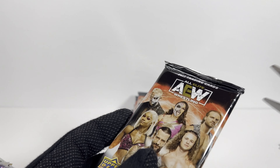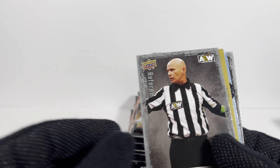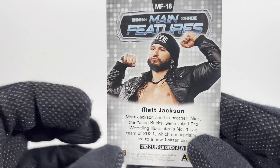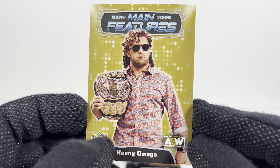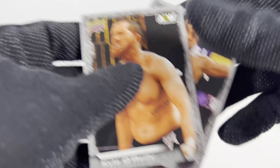Pack number two. Lance Archer. Hangman Adam Page. Are there less cards in this set? Because I just feel like I'm getting a ton of dupes. Chris Statlander gold parallel. The Matt Jackson main features card. Awesome — I got the Gold Parallel main features Kenny Omega. Kyle O'Reilly. And Brian Danielson.